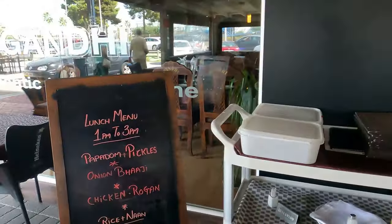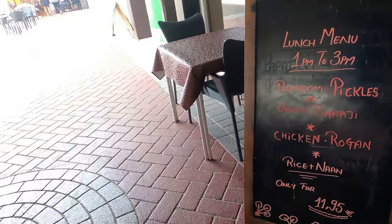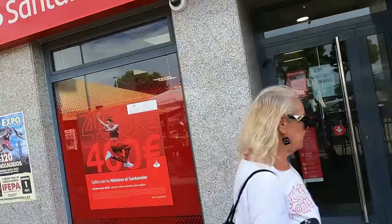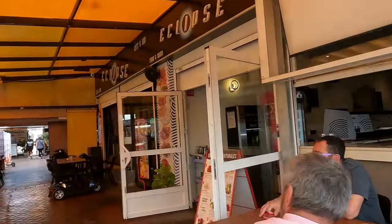They do a lunchtime menu of the day between one and three — so it's definitely a two-hour window. It's 12 euros, 11 euros 95, and that comes with poppadoms, onion bhaji, chicken in a can, and rice. It's not even a big menu of the day selection. Further on, right up here we've got another bar and this bar always seems to be busy — must have a lot of regulars. A good mixture of nationalities here as well, right next to the Santandao, the old Eclipse.